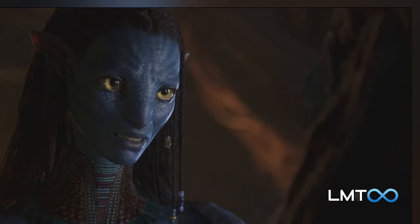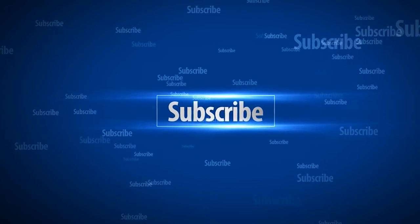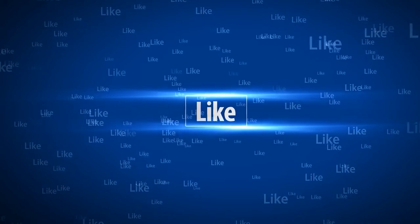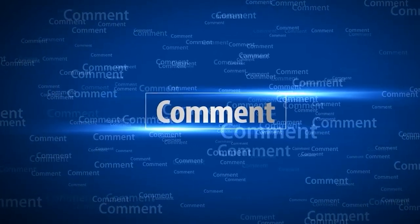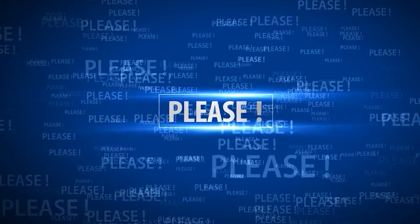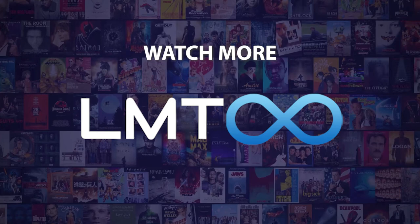We can't wait to see them in action on December 16. Do you agree with our picks? Check out this other recent clip from the LMT Infinite channel, and be sure to subscribe and ring the bell to be notified about our latest videos.